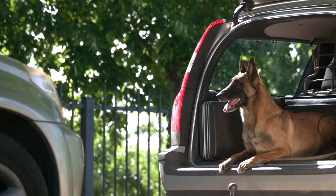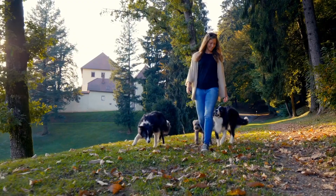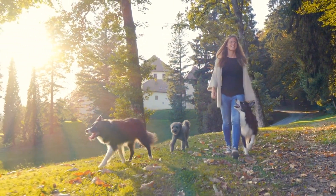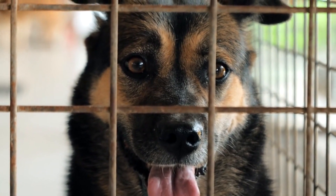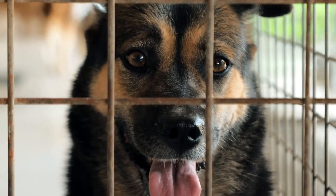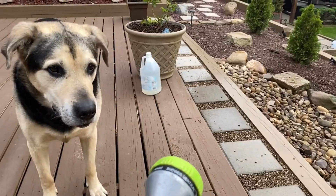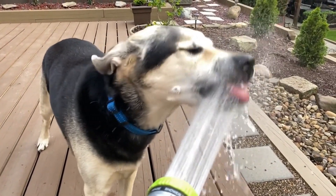Choosing the right breed for your home protection dog is a serious decision that requires careful consideration. While any dog can be trained to be protective, some breeds are naturally better suited for the job due to their inherent traits such as loyalty, intelligence, and protective instincts. The breeds listed in this video, including the German Shepherd, Great Dane, Rhodesian Ridgeback, and Akita, are all excellent choices for home protection. With the right training and care, your furry friend can be an invaluable addition to your family and your home security.